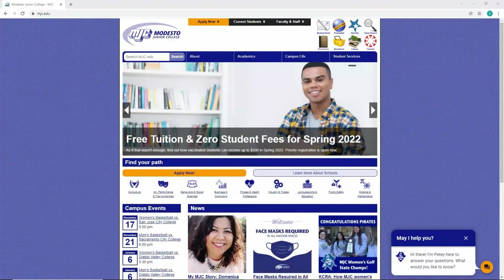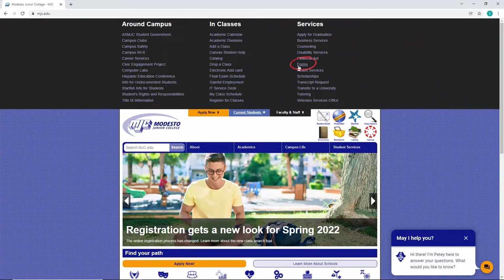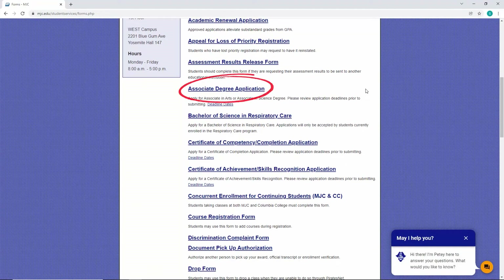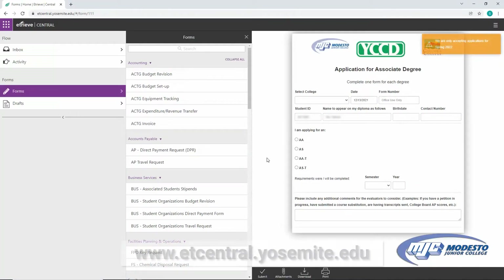First, you'll need to submit an eTREV application to apply to graduate. Go to MJC.edu, click Current Students, then click Forms. Scroll down through the list of forms until you find the Associate Degree Application or Bachelor's of Science in Respiratory Care. You can also apply for a certificate here, but the actual commencement only applies to degree students. You will then be prompted to sign in with your student credentials and you'll be taken to the eTREV application. Or you can go straight to etcentral.yosemite.edu to access your eTREV forms.